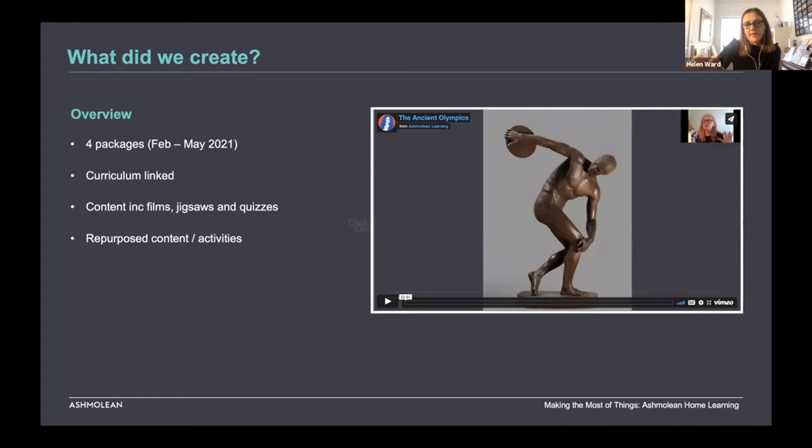What came from all that were four packages released between February and May 2021 — so we were able to move pretty fast from early conversations in January. The first was Ancient Olympics. All of them were curriculum-linked: the big hitters of Greece and Egypt, which are the most heavily booked sessions at the Ashmolean, plus a package on China tied to Chinese New Year, and finally Anglo-Saxons. In terms of content, each package included film, a quiz, jigsaws, and craft activities.